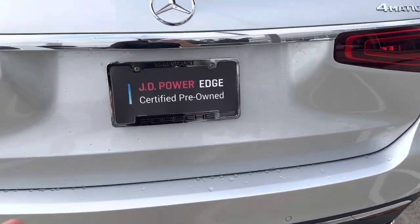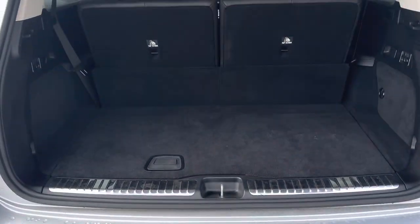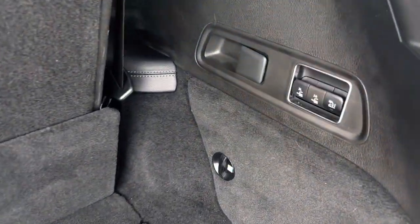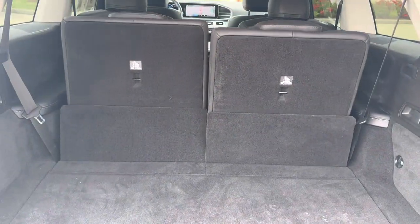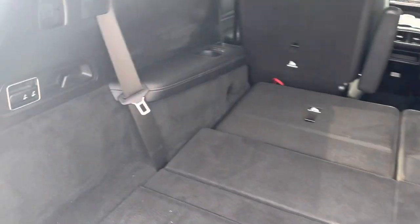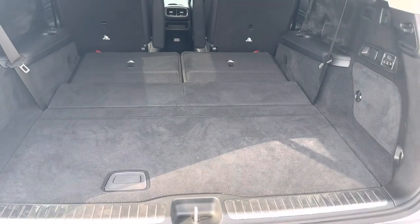There's our 4MATIC badge for the all-wheel drive. Power liftgate — pretty good room with the third row up. It's full power. Push these two down and there they go. Even have buttons on this side. You can fold the second row down if you really need some large items to go through.